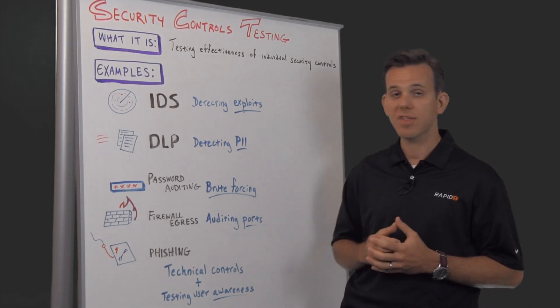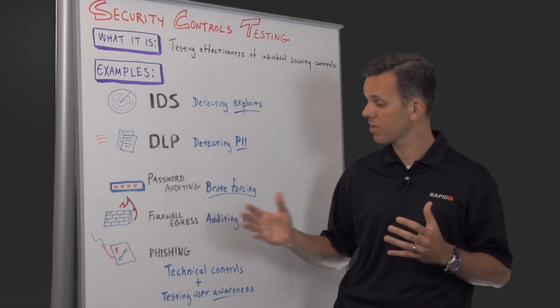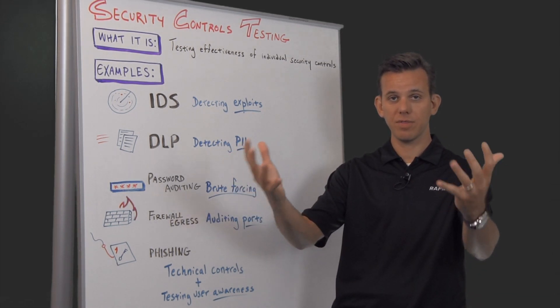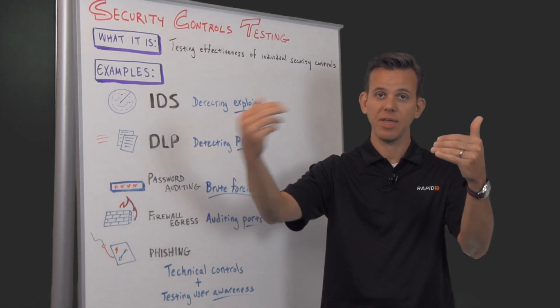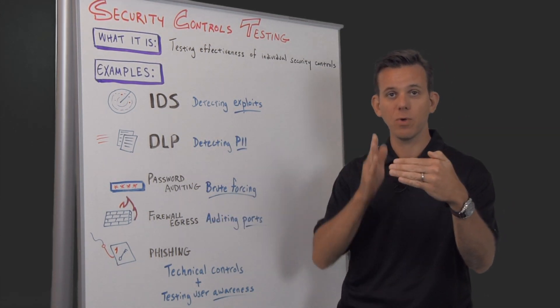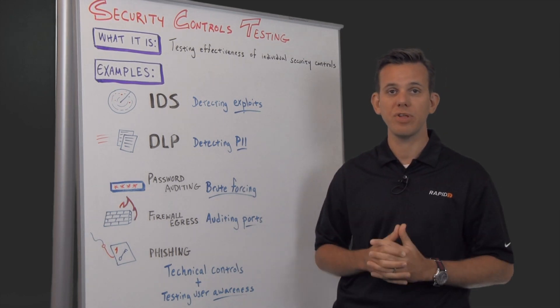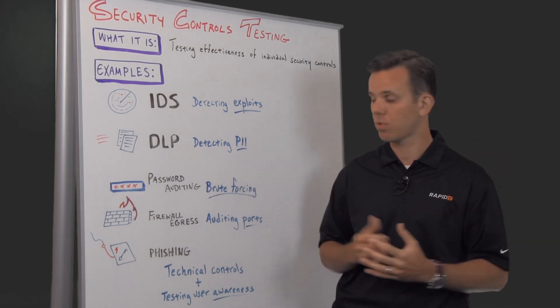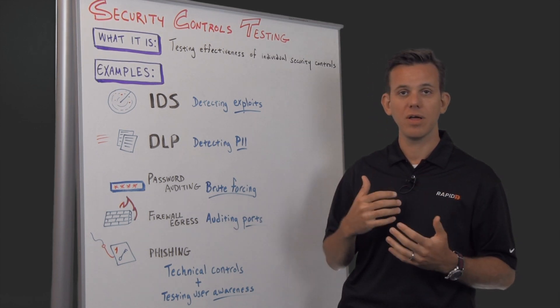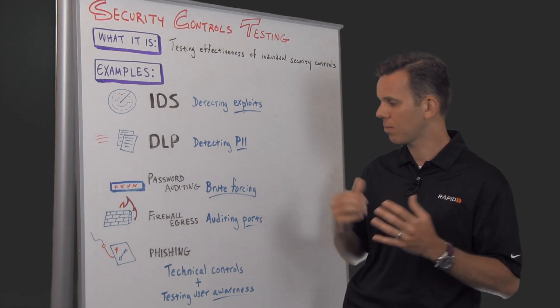Firewall egress testing is very interesting. A lot of companies are looking at what ports are open coming into the organization, but firewall egress testing is actually checking what ports are open going out. Because there are some very good reasons for blocking certain ports to stop some kinds of attacks or exfiltration, and some malware as well.